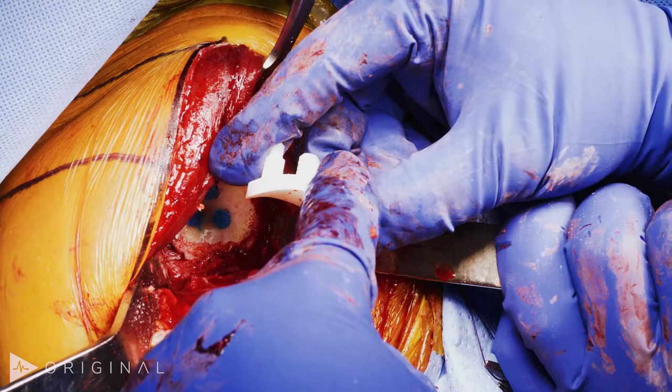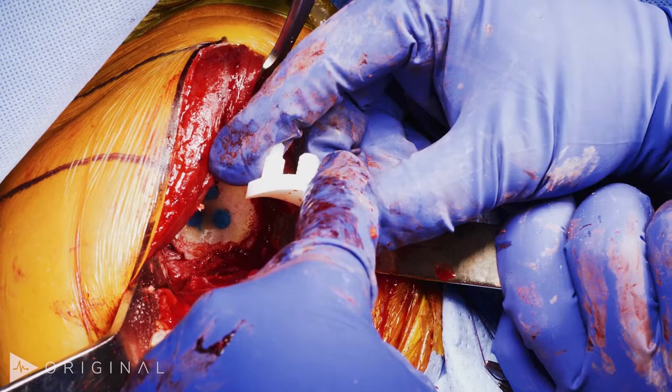Currently most of us are using a combination of radiographs and CT scan to plan our surgery. This patient has a little bit of excessive retroversion and subluxation, but I think he will still qualify for an anatomic shoulder arthroplasty.